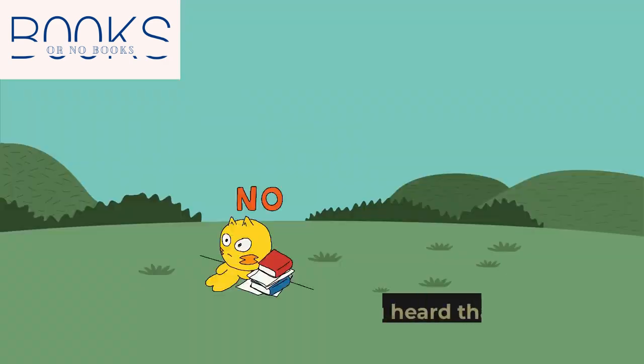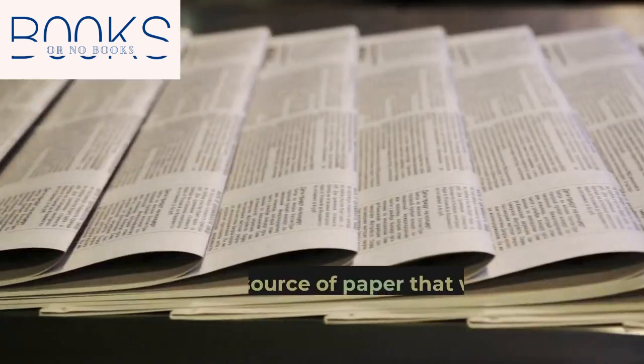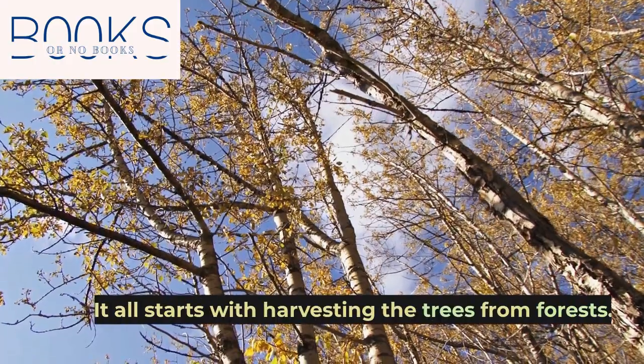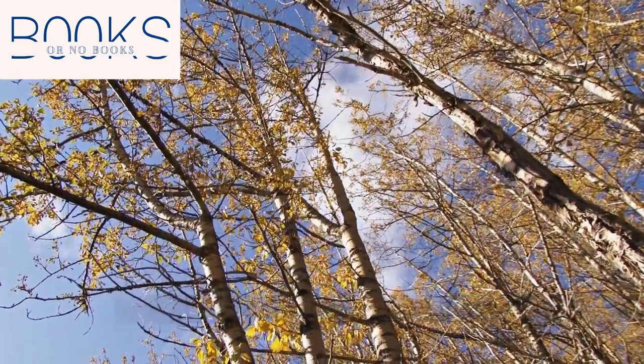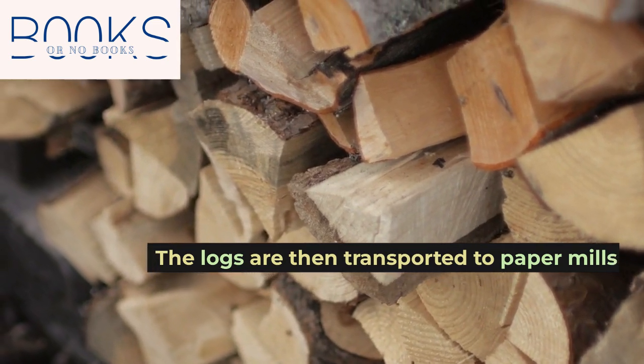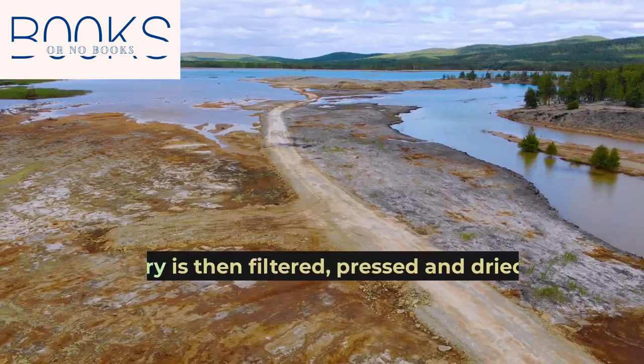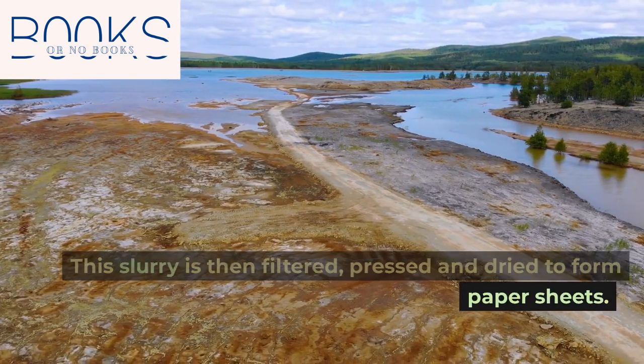Books are made from trees. It all starts with harvesting trees from forests. The logs are then transported to paper mills where they are cut into small pieces and pulped to make a slurry. This slurry is then filtered, pressed, and dried to form paper sheets.